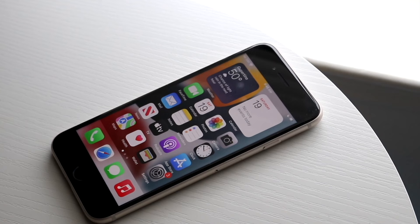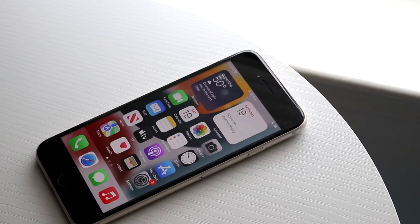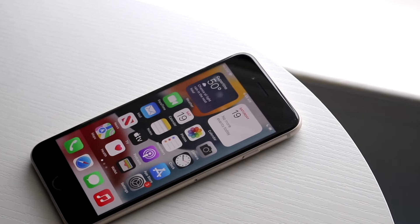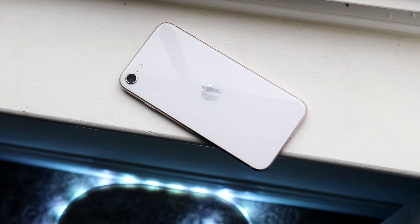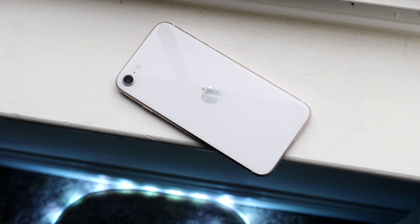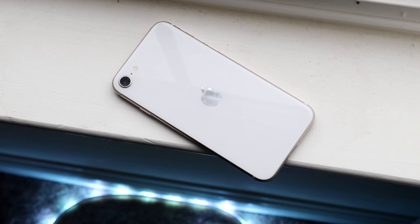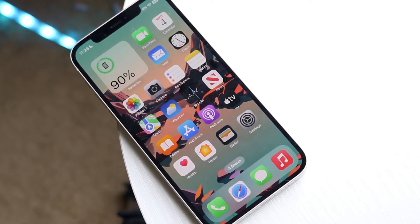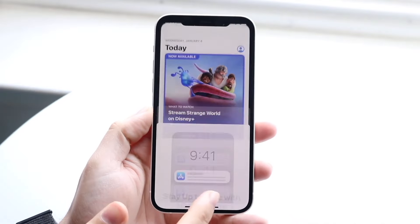There are some ways where the iPhone SE 3 does hold up better, and we'll get to that. But from the exterior, the iPhone 12 is definitely the winner. In terms of price, the iPhone SE 3 and iPhone 12 are roughly around the same price in the used market — probably two to three hundred dollars — though you might find the SE 3 cheaper in some cases since it's still sold new.